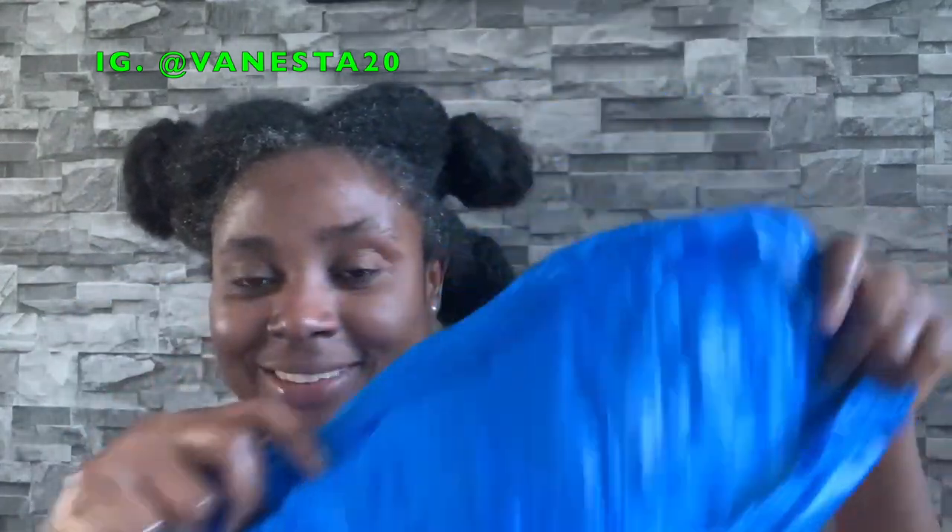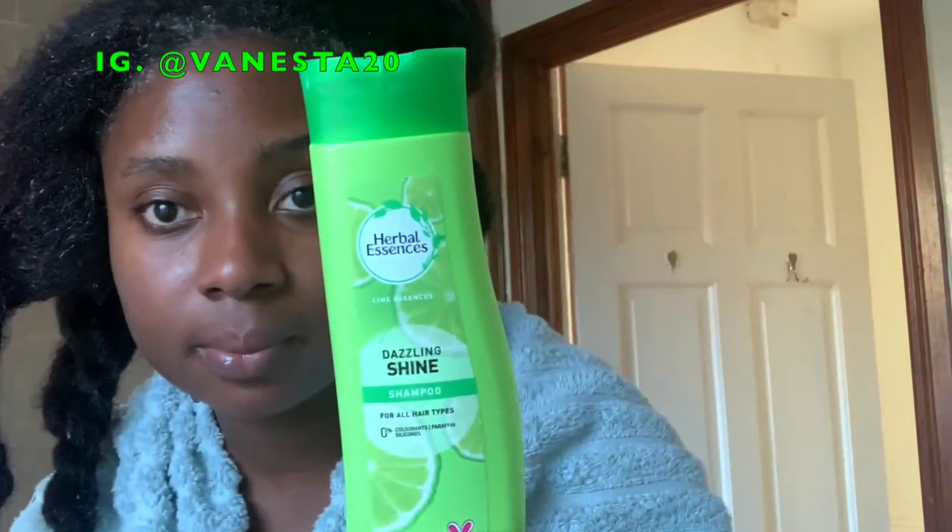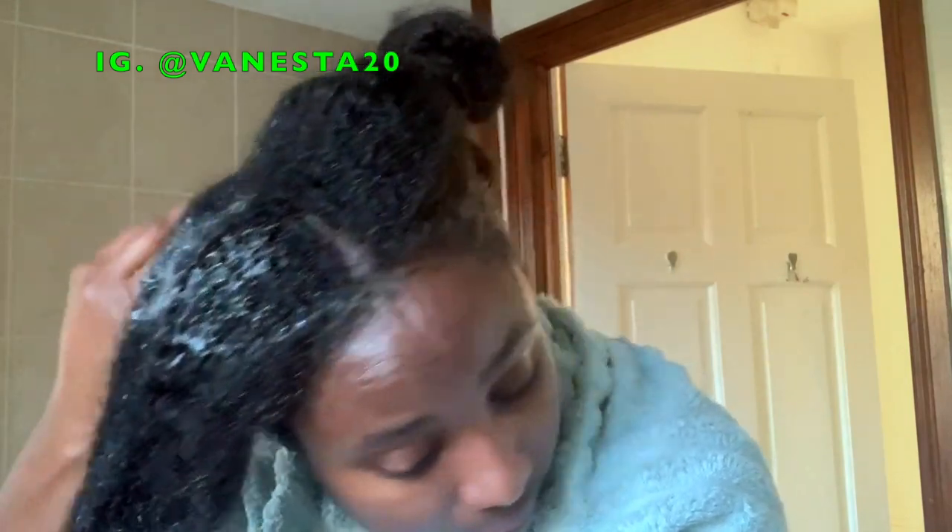Once I was done applying the oil to all four sections, I covered my hair with a plastic bag. A heat cap is even better, but the plastic bag does the same job. Tie it and allow it to sit for about two hours to generate heat. After two hours, my hair was looking shiny and felt really soft. I was then ready to shampoo my hair. I'm using Herbal Essences shampoo here, but you can use any shampoo of your choice.